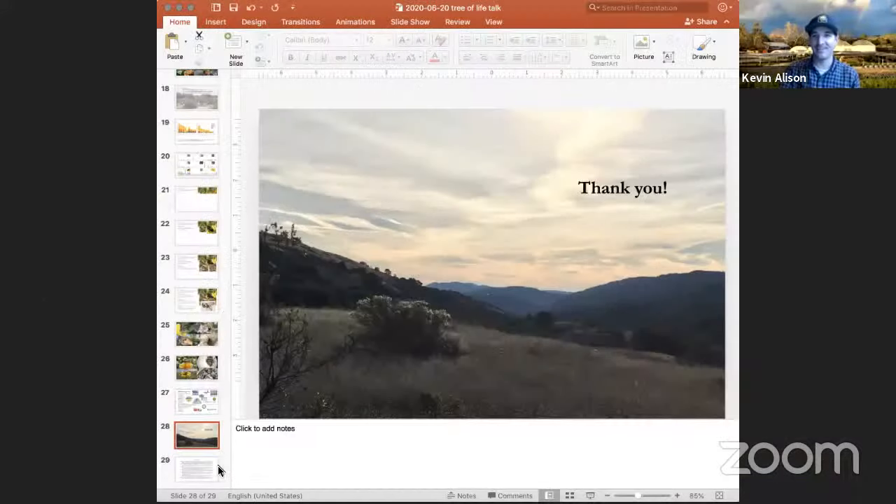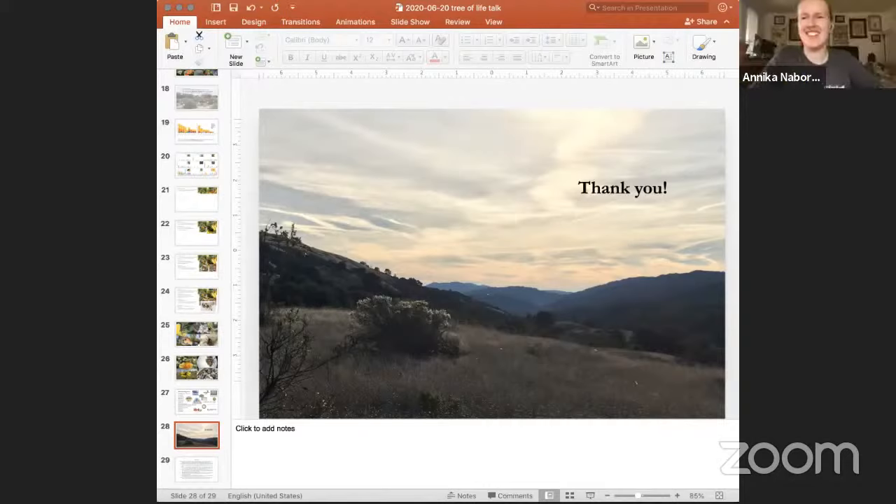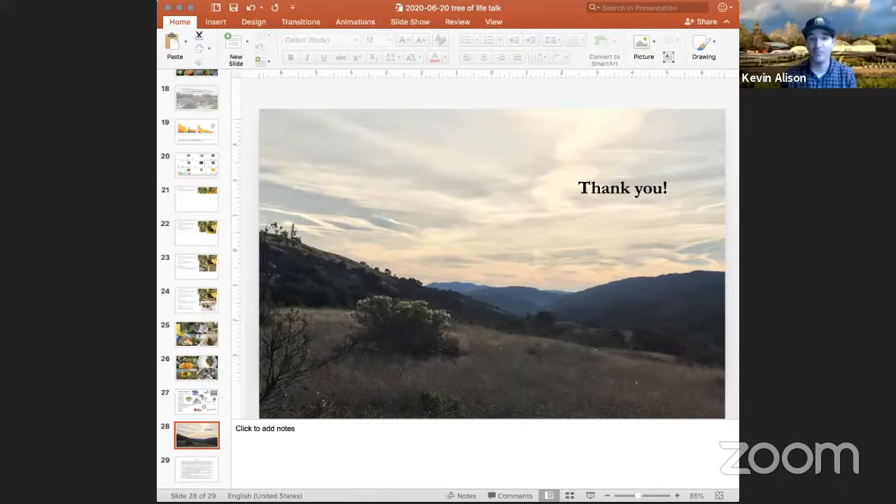Thank you, Annika. This goes to show how much science really goes into answering these types of questions and understanding the world around us, especially with our landscape choices. I'm glad that you as the scientists are asking these important questions and putting boots on the ground to see what pollinators are actually interacting with what plants — and seeing how what we plant matters not just in our own yards, but throughout open spaces and urban settings to provide corridors for our pollinators as well.